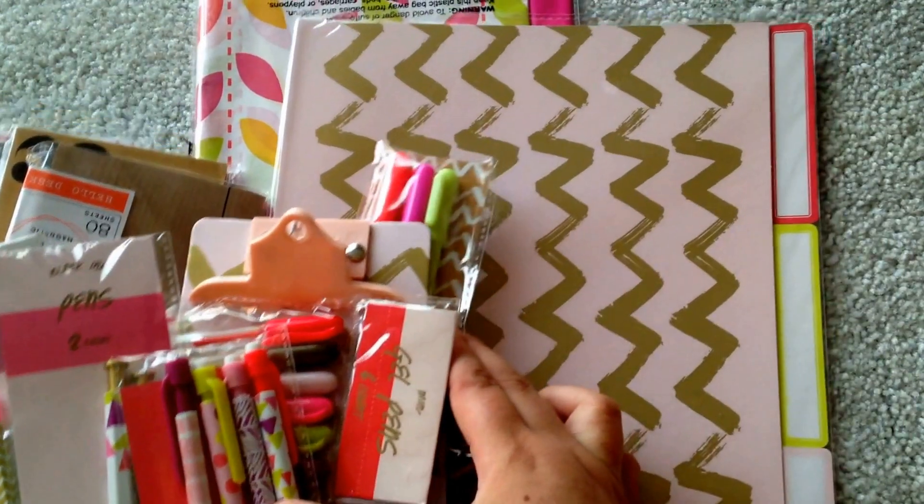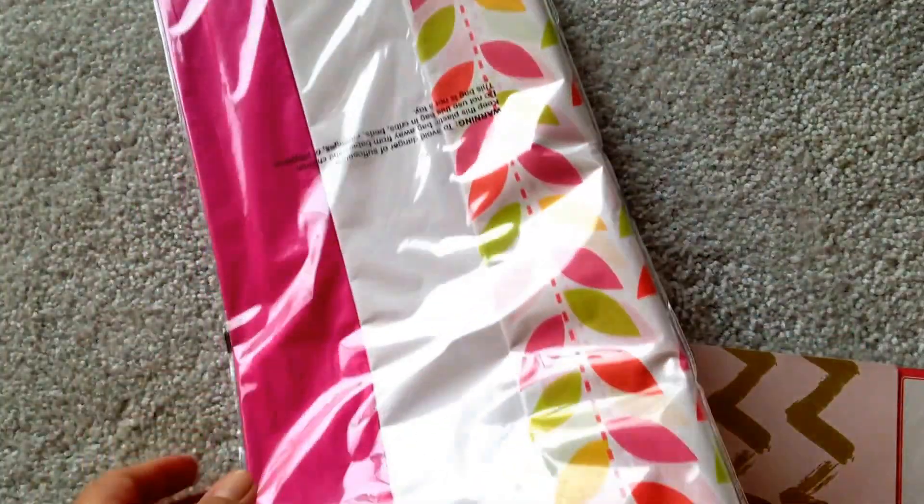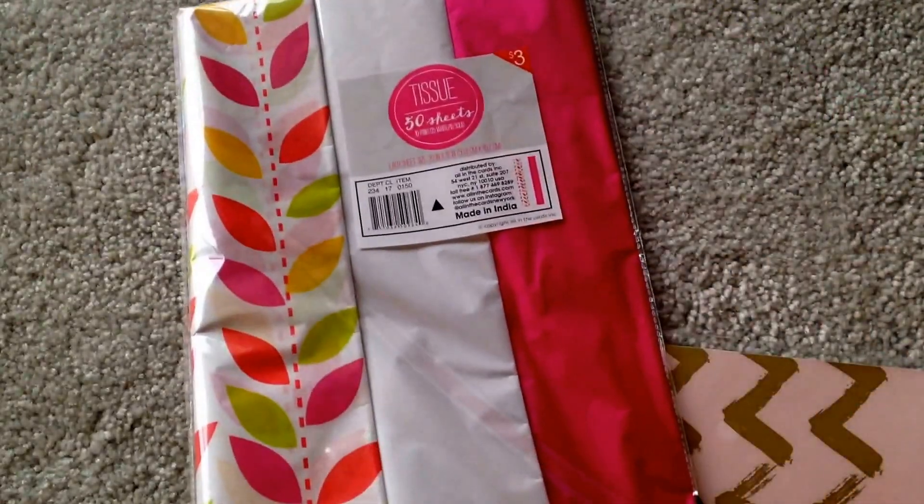So this is just the three-pack of the tissue paper — sorry about the lighting, I just really wanted to get this. This is $3.